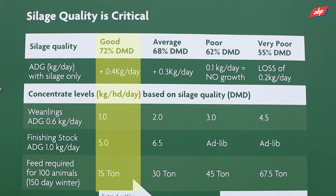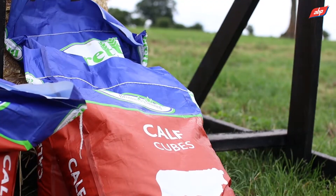However, if that silage quality is only four units of DMD less — a 68 DMD — your feed requirements will double, because you'll have to feed extra supplements to make up the difference in silage quality and the lower energy.